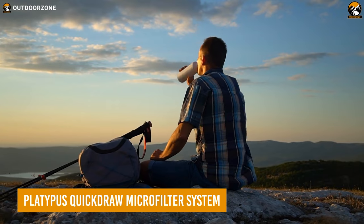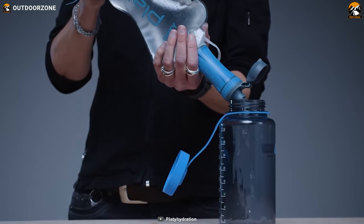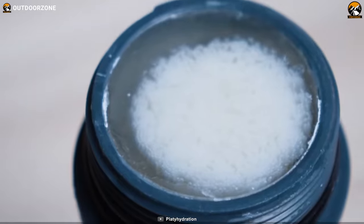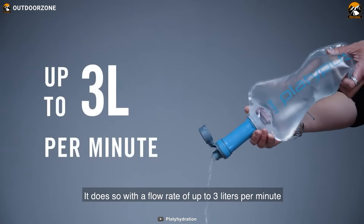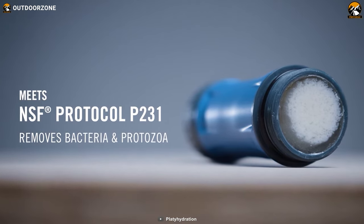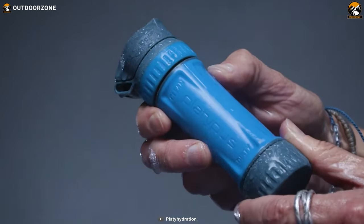Staying hydrated is something none can ignore on a hike. So here's the Platypus Quickdraw Microfilter System, a lightweight and efficient water filtration system that makes it easy to access clean water anywhere. Featuring advanced hollow fiber technology, this system can filter water at an impressive rate of 3 liters per minute, with a micron size of 0.2, meeting the strict NSF P231 protocol for removal of bacteria and protozoa. With a cartridge life of 1,000 liters, you can enjoy clean drinking water for many trips to come.